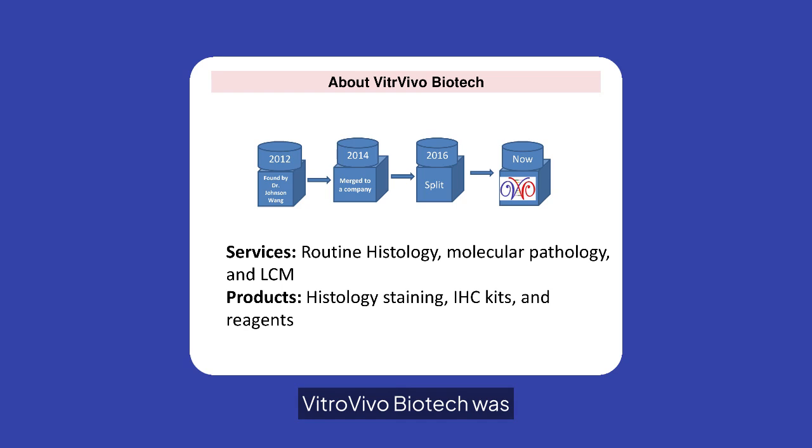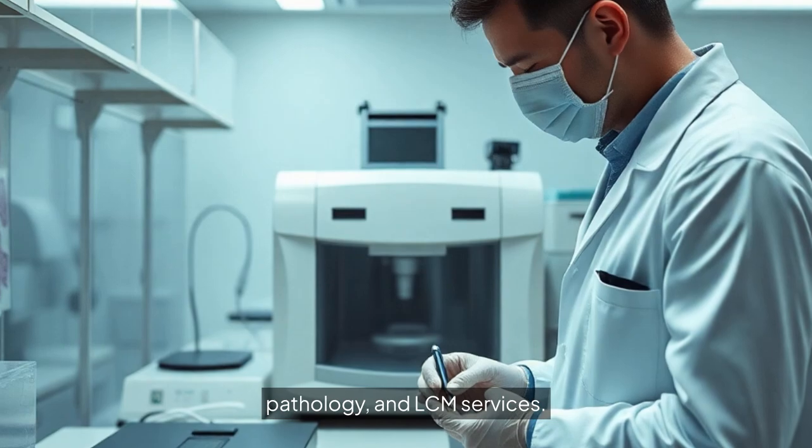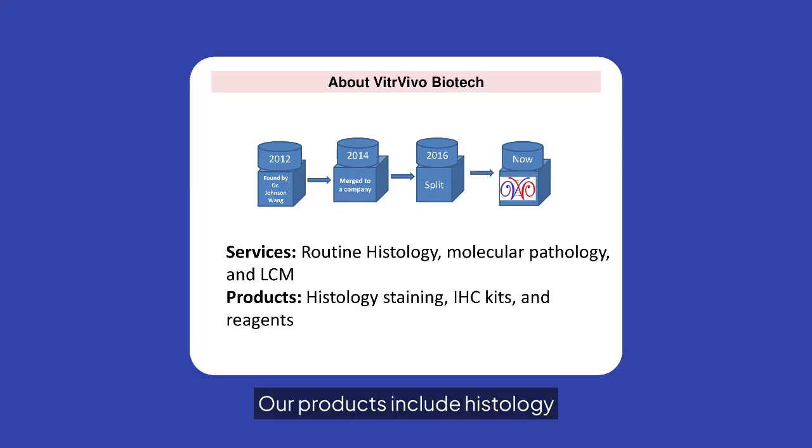VitroVivo Biotech was founded in 2012 by Dr. Johnson Wang. We offer routine histology, molecular pathology, and LCM services. Our products include histology staining, IHC kits, and reagents.